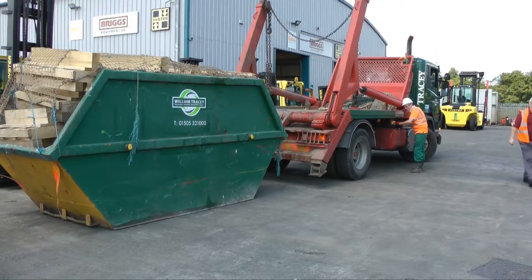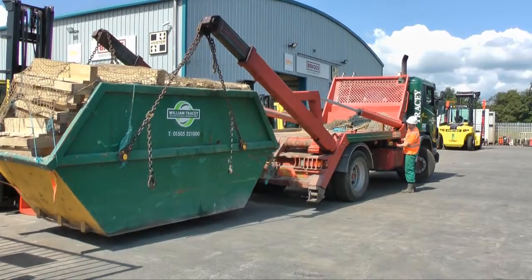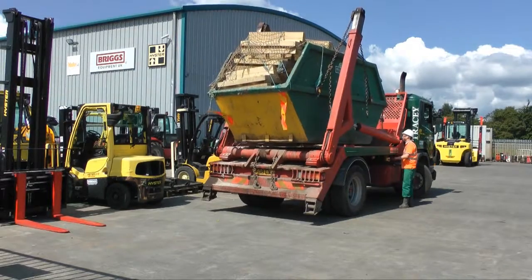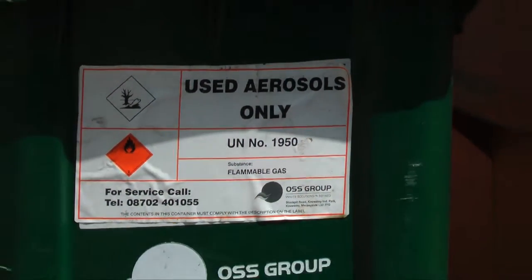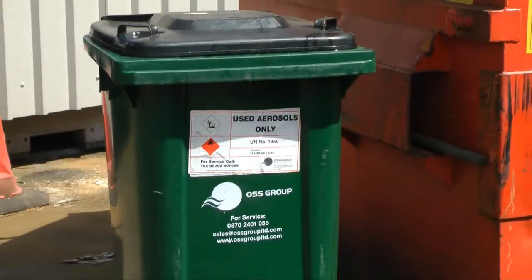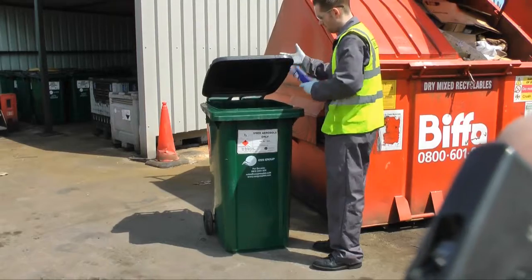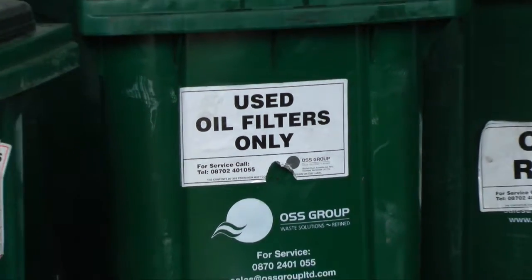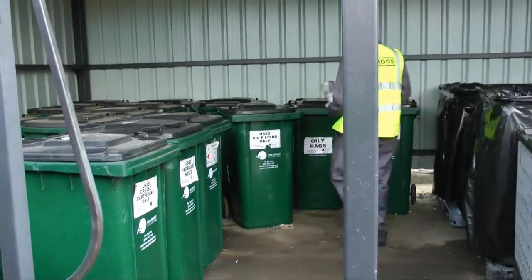In terms of financial reasons, every year Briggs Equipment UK spend well in excess of £100,000 on waste disposal. However, by segregating our waste, we are able to claim substantial rebates from these waste items. So in order for us to recycle successfully, it is important that you segregate all of your different waste streams and dispose of them separately.